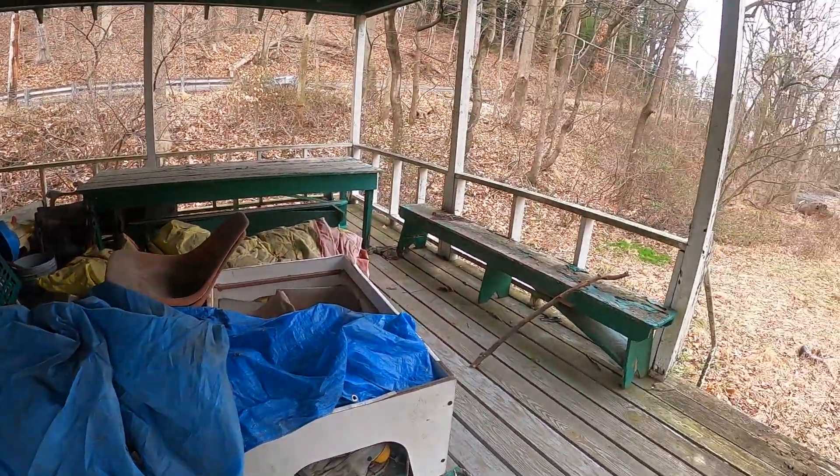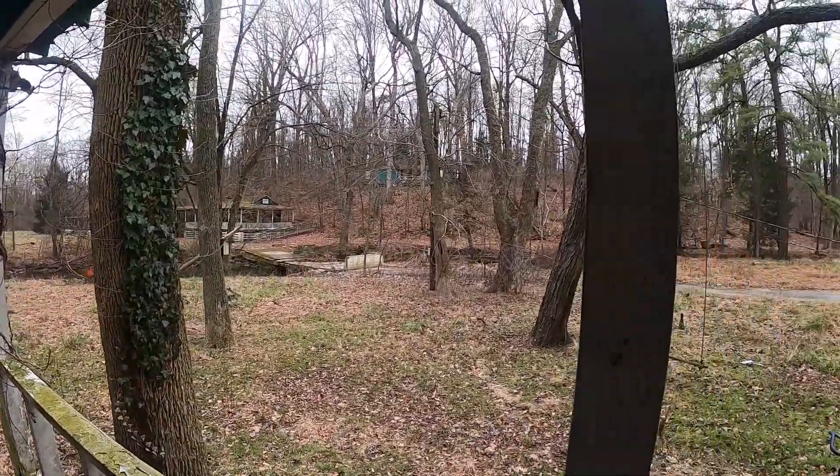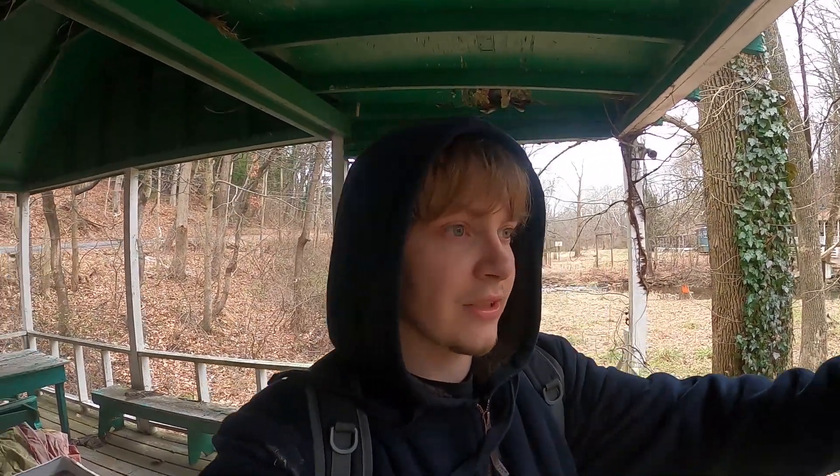Yeah, it's sealed up over here too. We're going to go outside. That's about it — there's the overview though. Oh yeah, it's creepy. It is a little creepy. Also look at these power lines that are down. Oh, I didn't see that. Yeah, be careful on that one. I'm not going to go near all this.